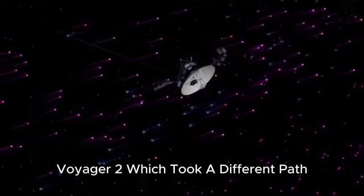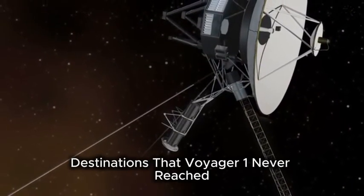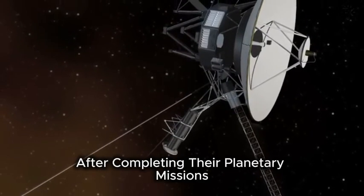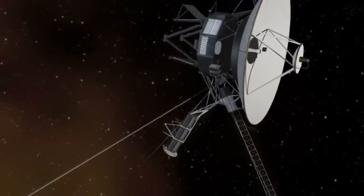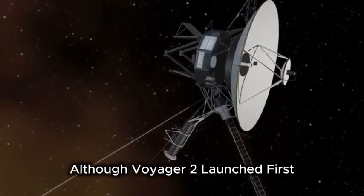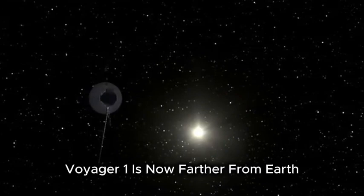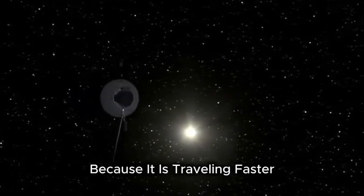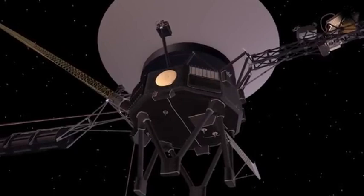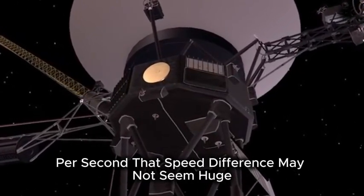Voyager 2, which took a different path, flew by Uranus and Neptune — destinations that Voyager 1 never reached — and took detailed photos of both planets. After completing their planetary missions, both Voyagers continued moving farther away from Earth. Although Voyager 2 launched first, Voyager 1 is now farther from Earth because it is traveling faster. Voyager 1 is moving at about 10.6 meters per second, while Voyager 2 is traveling at about 9.7 meters per second.